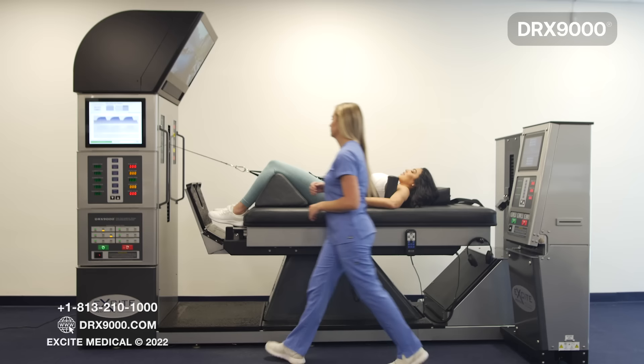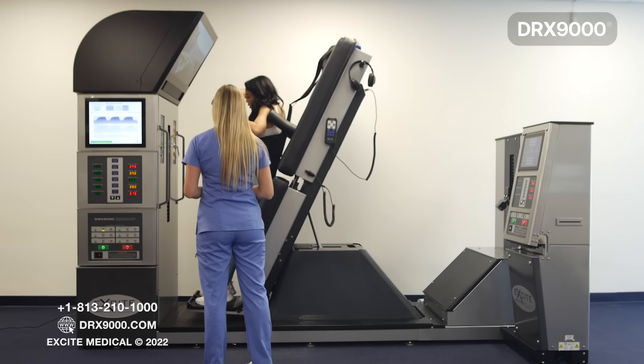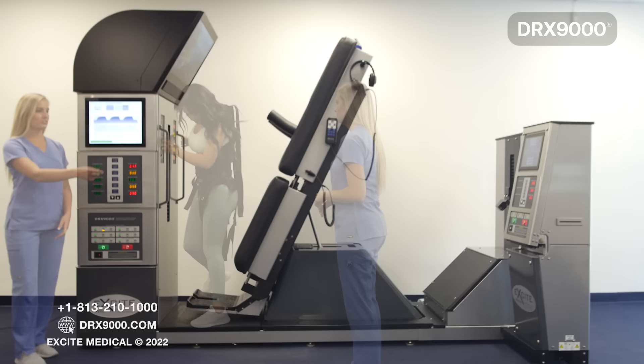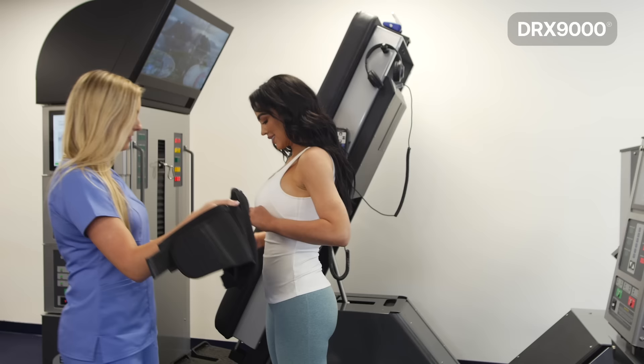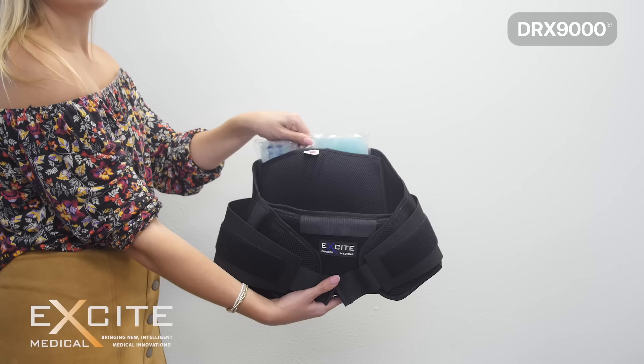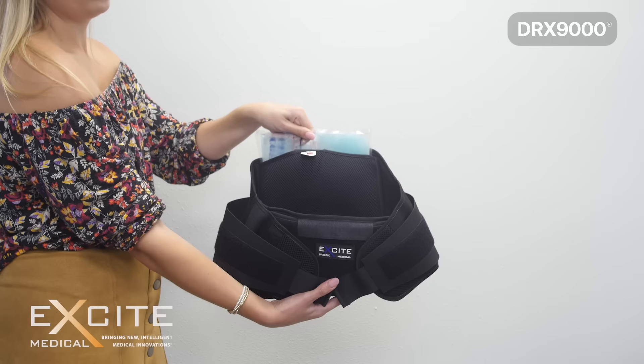After the treatment is complete, you will be disconnected from the DRX9000 and be gently reclined up. After you step off the machine, you may be asked to walk a short distance with the harnesses on. The purpose for this is to allow your back muscles to re-engage prior to taking the harnesses off of you. After the treatment, your provider may do interferential treatment along with ice therapy. You will be provided with the DRX9000 brace that has a gel pack built in. After each visit, you will be given a frozen gel pack so that your lumbar region is iced the entire ride home.